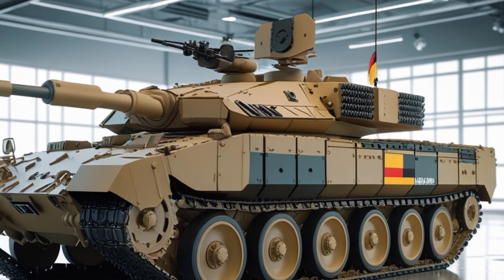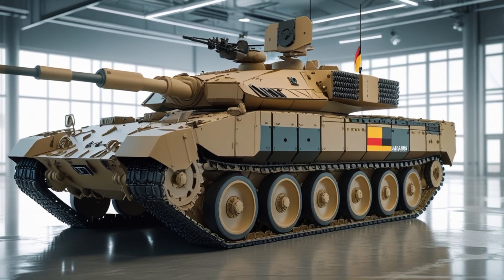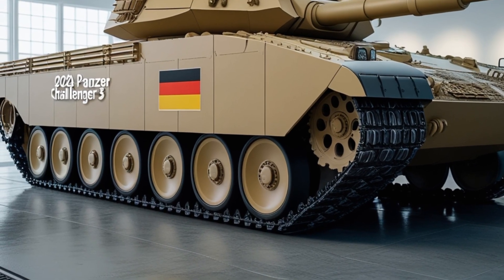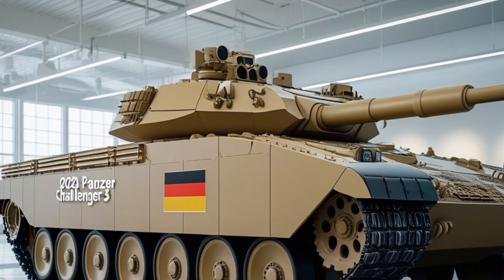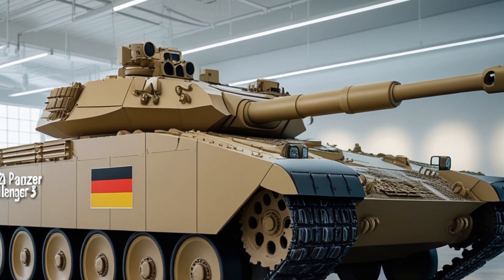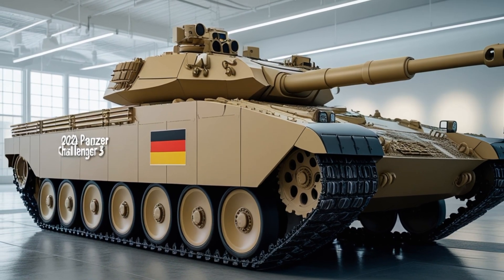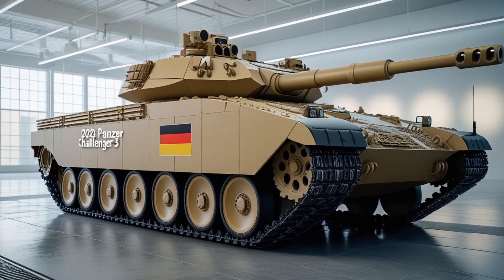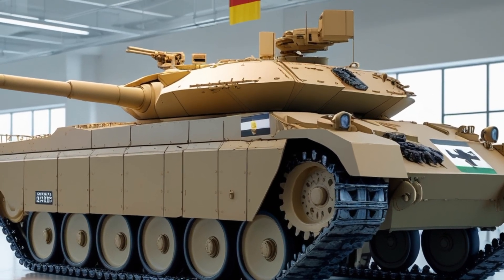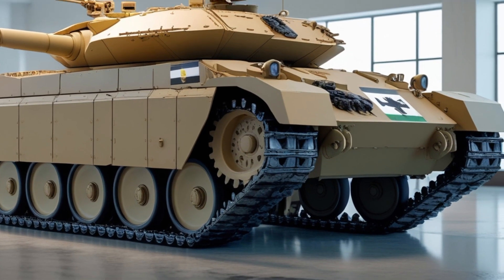The development of the Challenger 3 also arrives at a time when Germany is reassessing its long-standing military posture. Following decades of underfunding and a traditionally cautious approach to military engagement, Berlin is now rapidly increasing its defense spending, committing over 100 billion dollars in special funds to modernize the Bundeswehr. While Germany remains committed to the Leopard 2 platform in the short term, the success of the Challenger 3 could inform future decisions about what technologies and design philosophies to incorporate into the upcoming MGCS project, which Germany is co-developing with France.